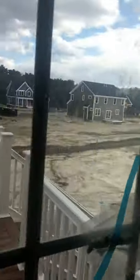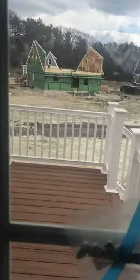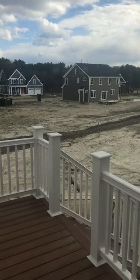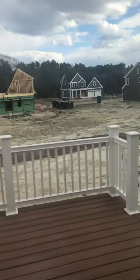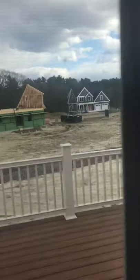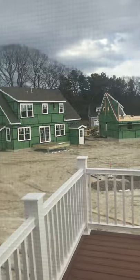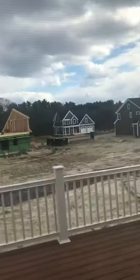Over here we have the deck leading outside — I can't get out to it yet, but you have Trex decking and apex trim. Look at those neighbors over there — a couple more houses getting sided, roofs going on.